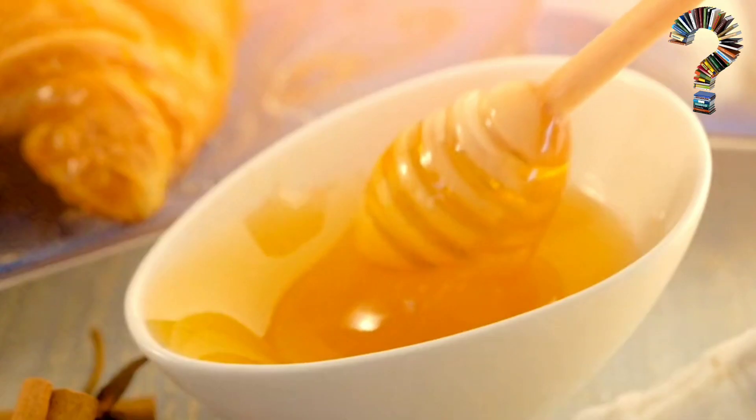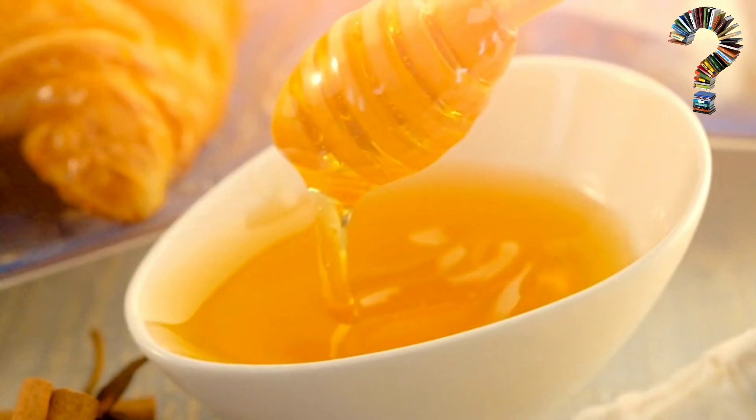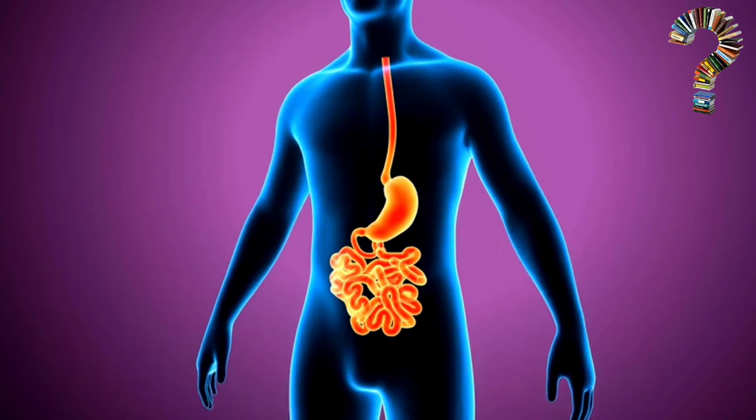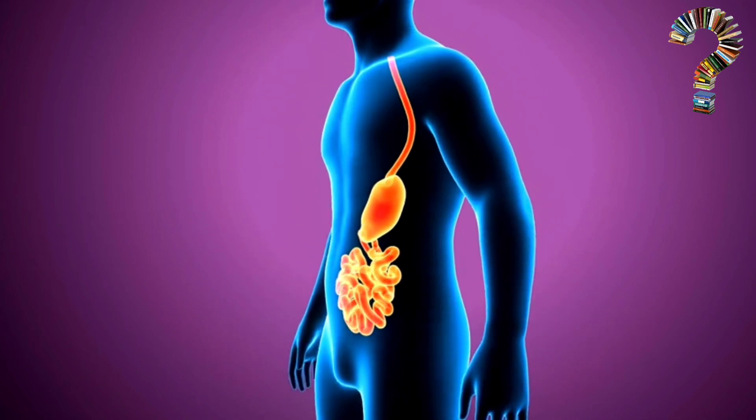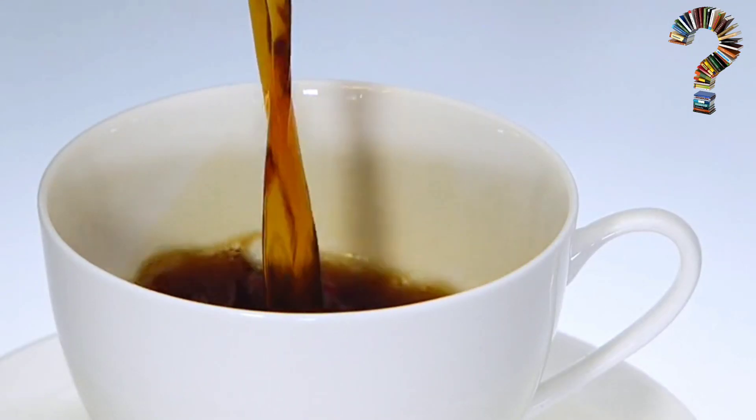One teaspoon honey. Honey is a natural sweetener rich in antioxidants and antibacterial properties. It helps improve digestive health and enhance immune functions. It also helps heal wounds and relieve cough.